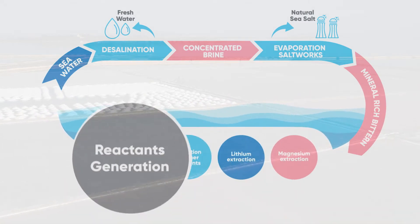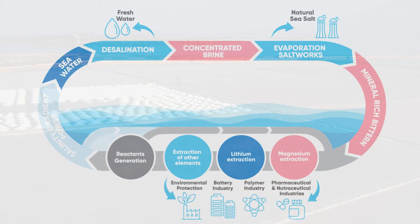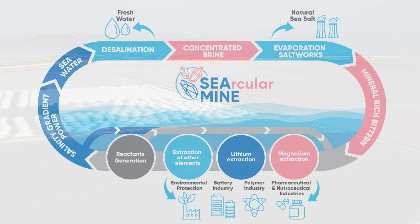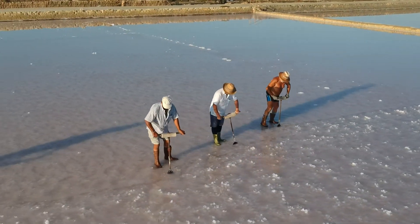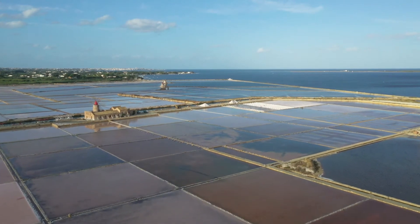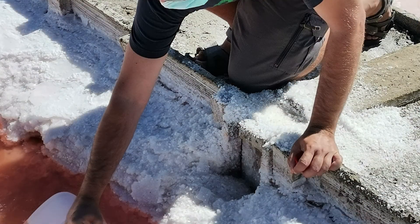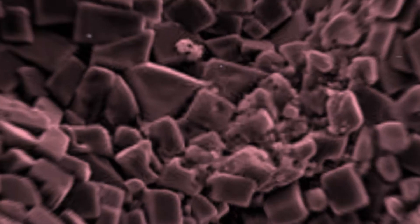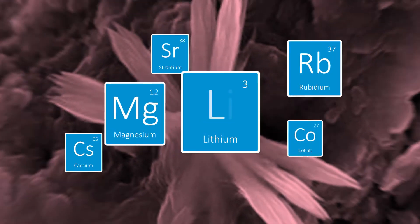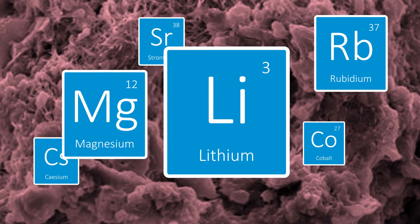The Circular Mine concept works in total harmony with nature. Within this sustainable loop, all waste is reused and no external inputs are added. Using craftsmanship passed down through generations, the seawater is directed through a network of shallow ponds. The water evaporates naturally with the warm sun and winds, and the salt begins to crystallize, leaving behind highly concentrated seawater called bittern that's rich in magnesium, lithium, and a host of other valuable trace elements.